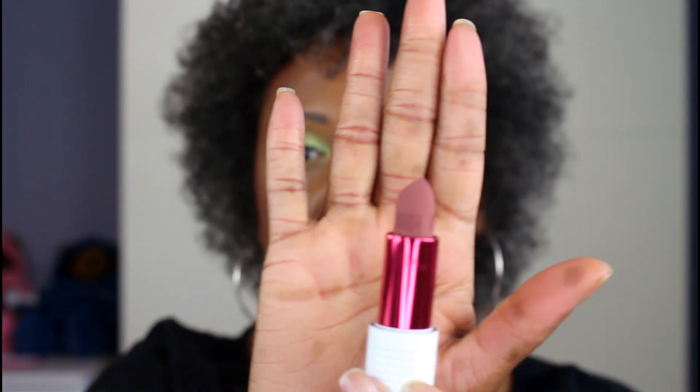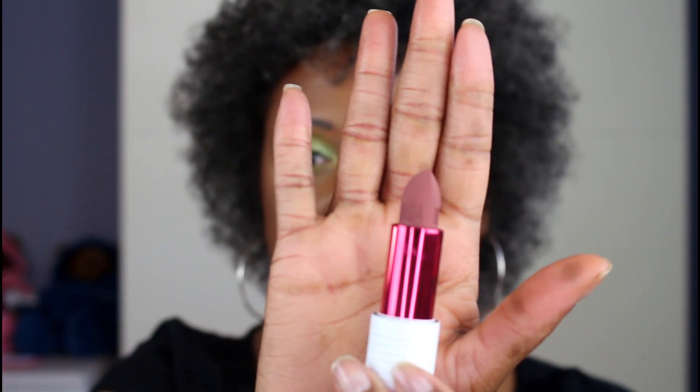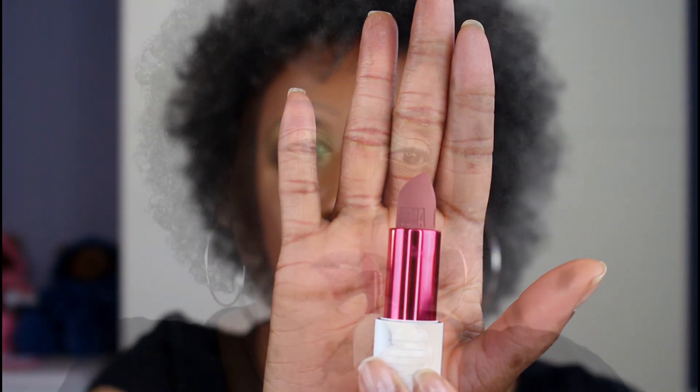If you'd like to see what these lipsticks look like on me, then keep on watching. The first one I'm going to be swatching is Maya. This formula is so creamy to be matte — it's opaque, it's super creamy, and really, really nice.